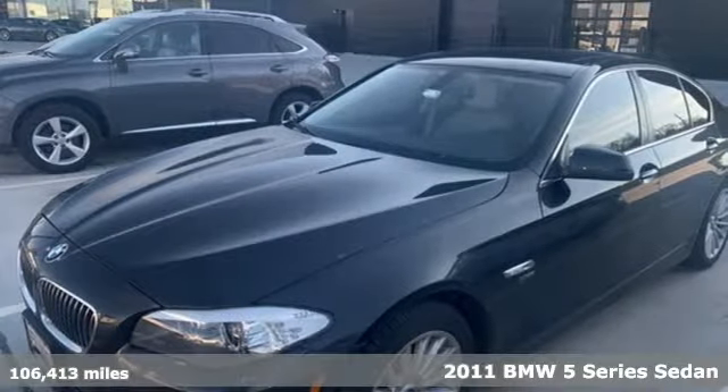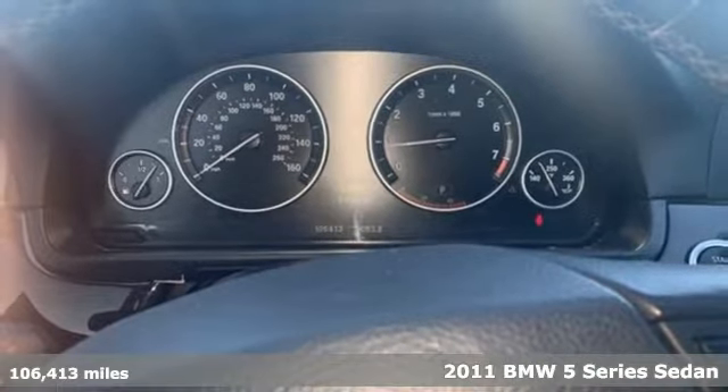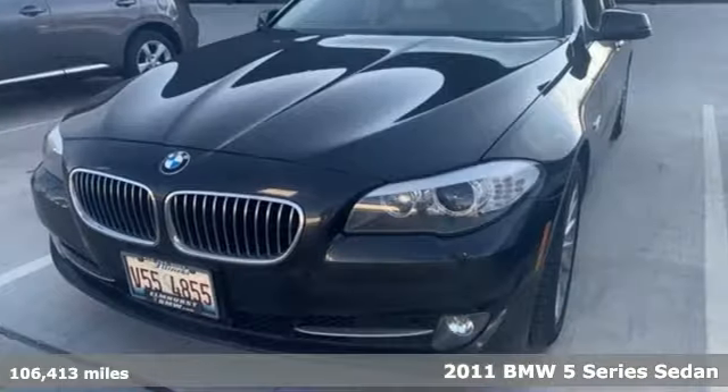Here's a 2011 BMW 5 Series. Thrilling performance, relaxing luxury. It's everything in perfect harmony.